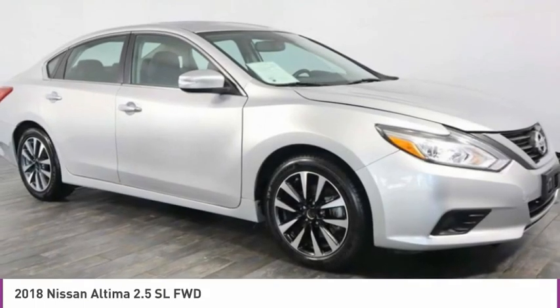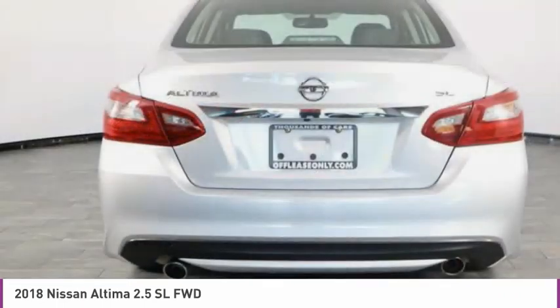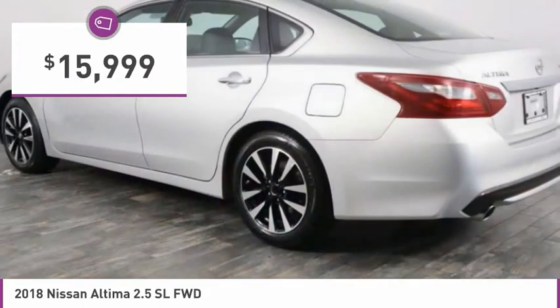Combine that with a powerful engine and standard airbags and over 5,000 quality and performance tests, and you'll see the Nissan Altima is made to drive and built to last, and is priced below $20,000.